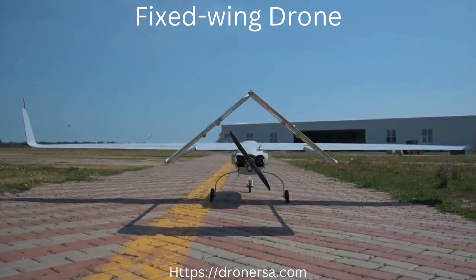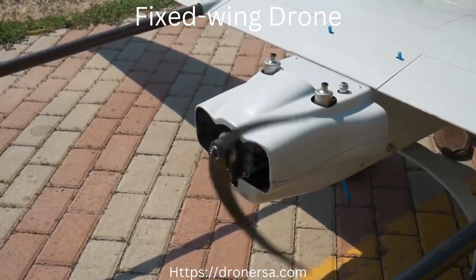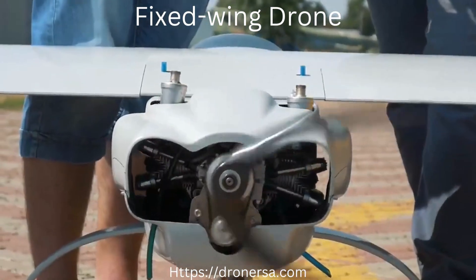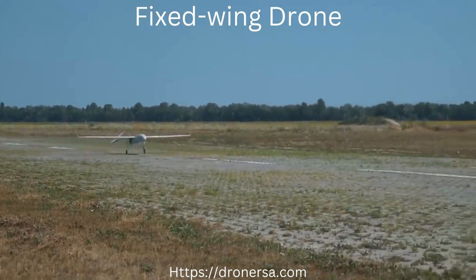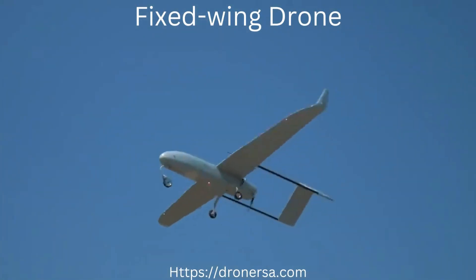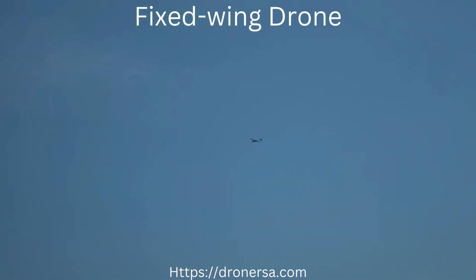The PD-1 comes with a quiet four-stroke engine with an electric starter generator. The engine can be started remotely and also has an automatic restart safe feature in case of failure. Automatic runway takeoff and landing makes it easier for the operator to control the whole process during these complicated procedures. Navigation lights come as standard equipment on the PD-1.